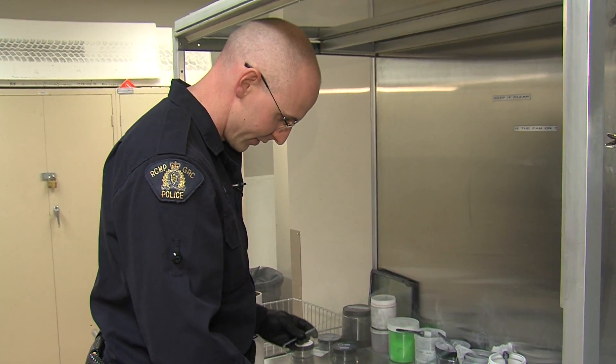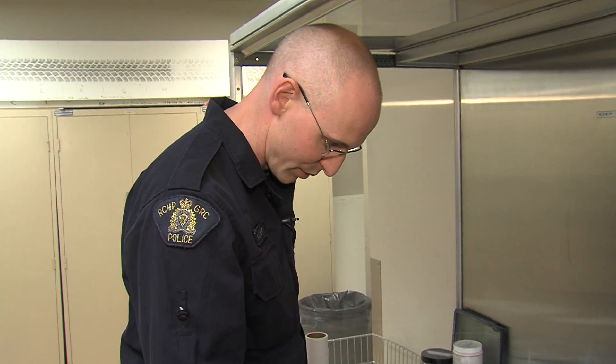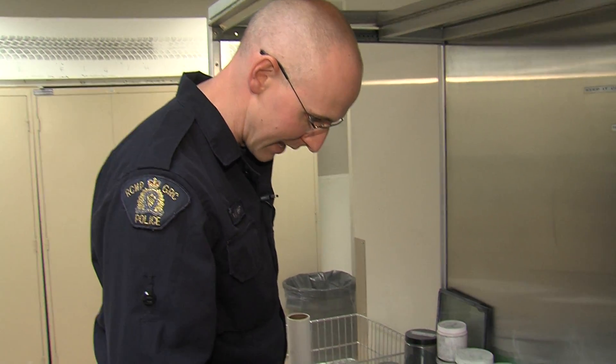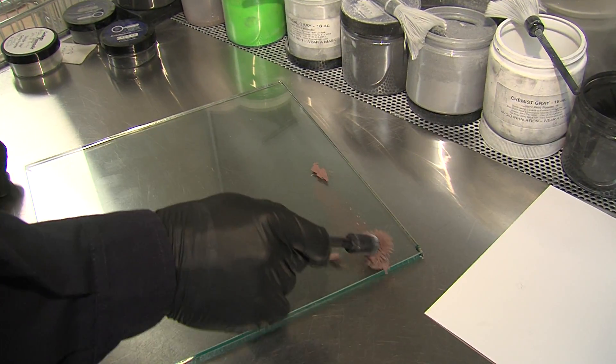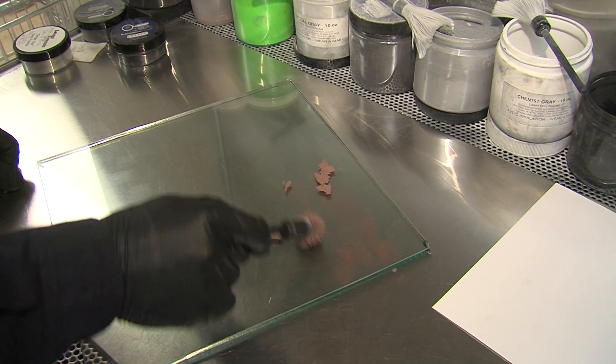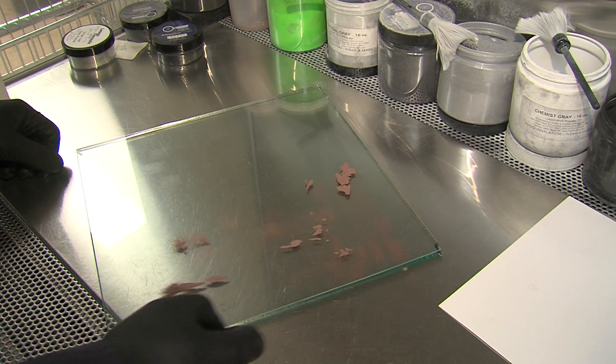If we have a glass surface that we believe has been handled by a suspect, we'll often seize it and bring it back to the lab, where we can process it not only with fingerprint powders but chemically as well. I'm just going to brush it over — the whole purpose of fingerprint powders is just to apply contrast so that we can reveal the latent impression.